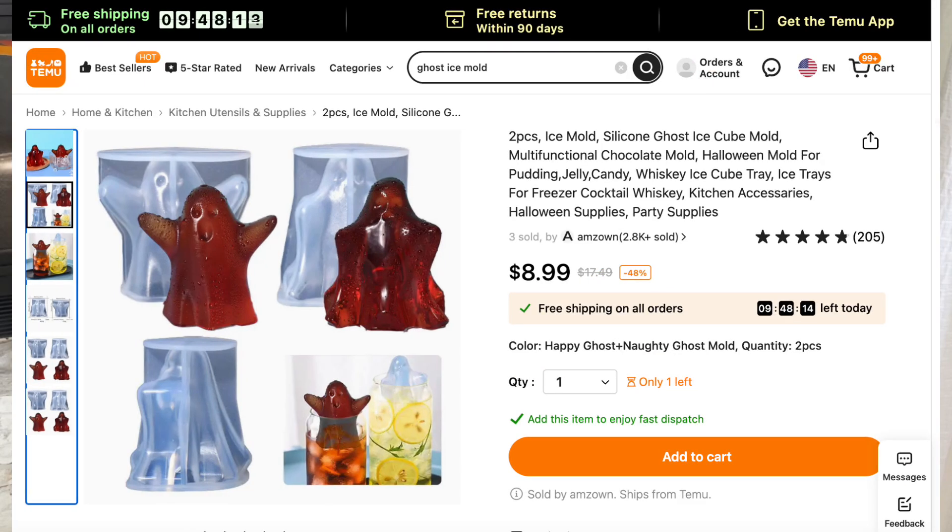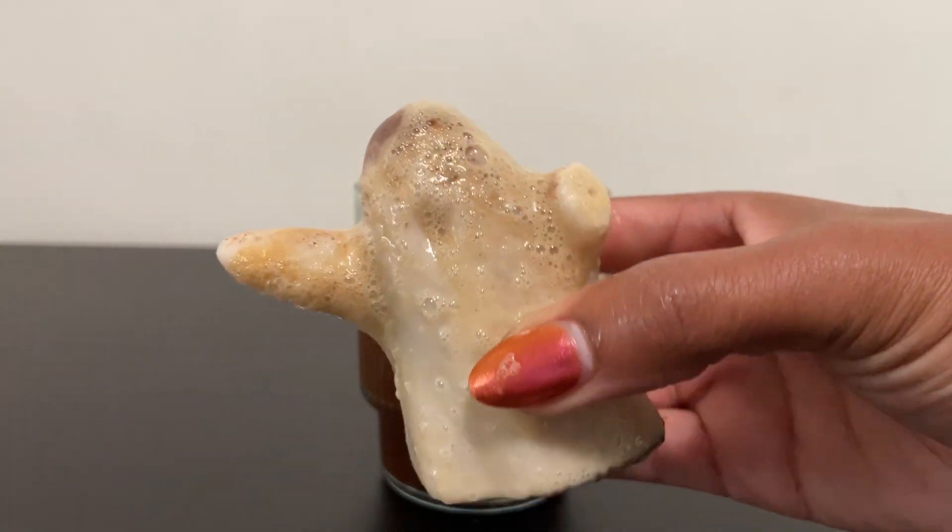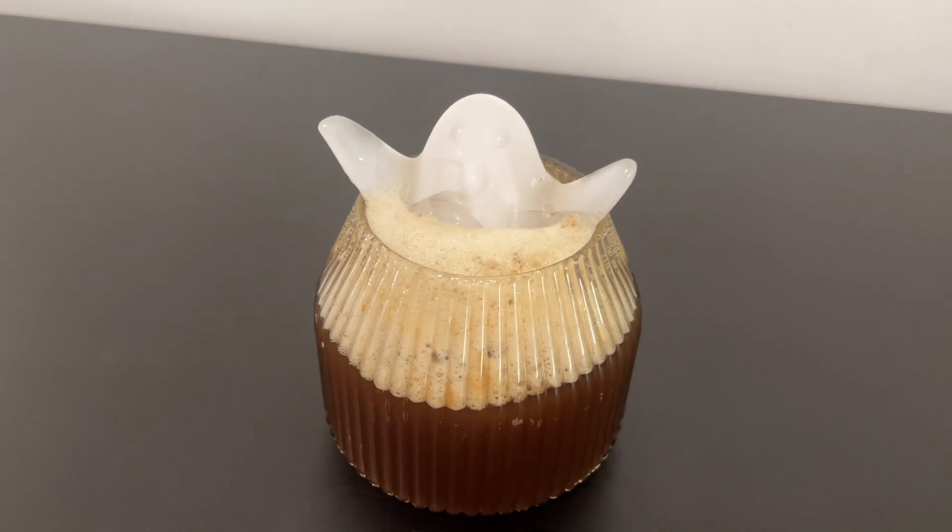The next item I got was this ice mold — it is a little ghost. Currently I only found that they have two pieces available. I originally tried to use it with milk and cream to make a softer texture, but when I tried to take it out of the mold the arms broke off. I made a second attempt using water, but what I found consistent was that this is a very heavy block of ice, so it was not floating in a cup. It doesn't really float that well, but it is cute and you could use it for other things like jello or something like that.